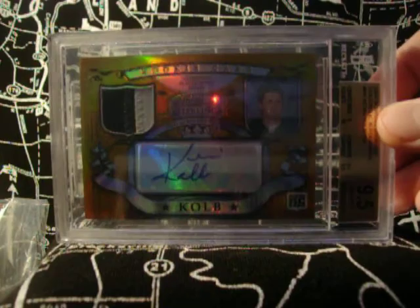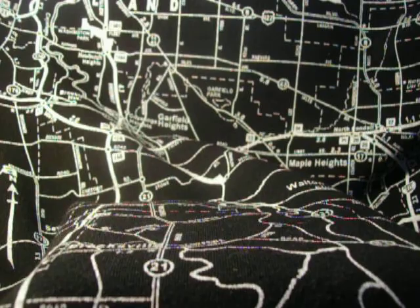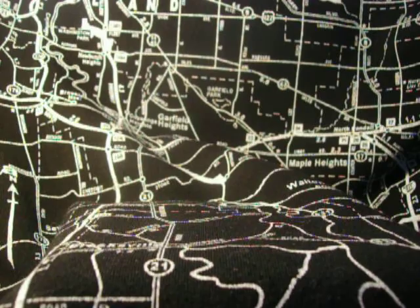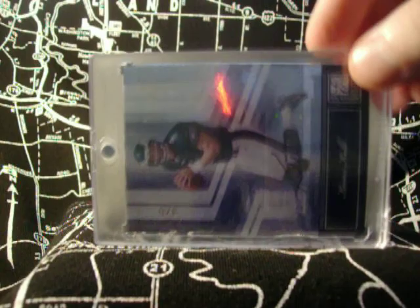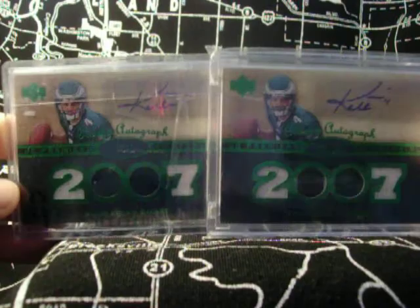9.5 on the Playoff Contenders, 10 auto. Always liked this card — it's a promo. Got a steal on it, you wouldn't believe. You'd want to chop my head off. 3 of 6, 10 auto. Pretty cool. Got a few of these cards — it's only numbered to 50. Rookie premiere. Pretty sweet.